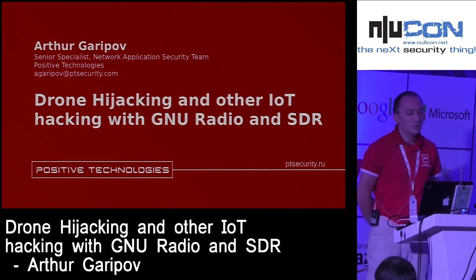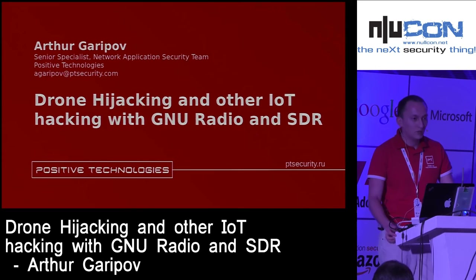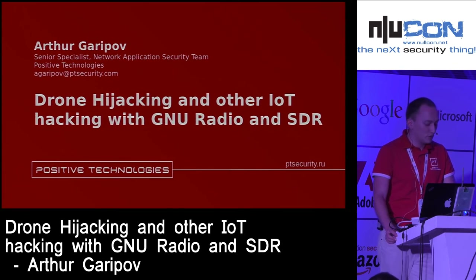Hello everyone, my name is Garipov Artur and I am a security researcher at Positive Technologies. Today I'm going to show you a presentation about drone hijacking and playing with some IoT stuff. I work at Positive Technologies, where we do research in different fields and areas of security, including wireless and telecom security. I'm involved in this area, and today I'm going to tell you about drone hijacking.